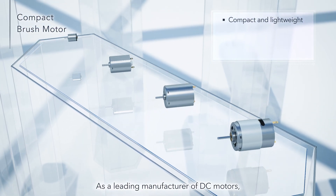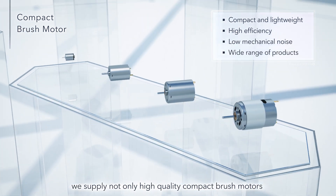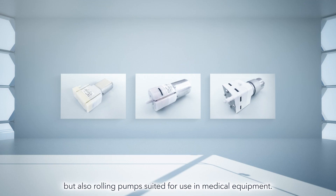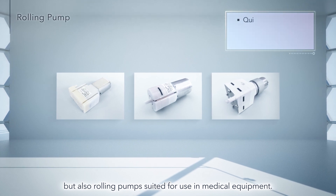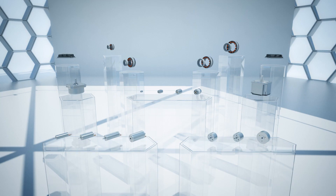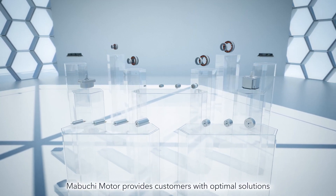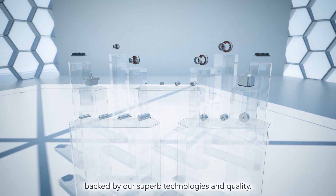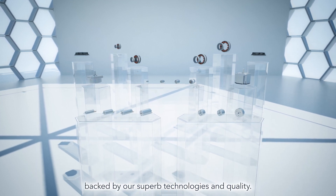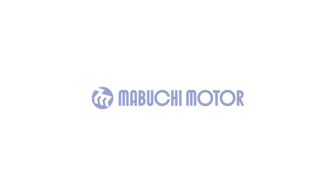As a leading manufacturer of DC motors, we supply not only high-quality compact brush motors, but also rolling pumps suited for use in medical equipment. Mabuchi Motor provides customers with optimal solutions thanks to its extensive lineup, backed by our superb technologies and quality.